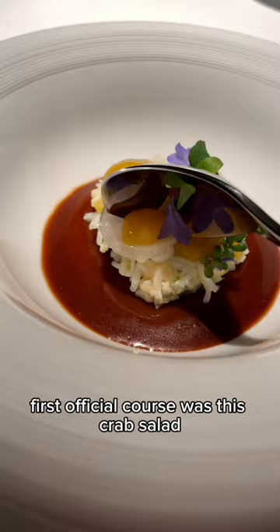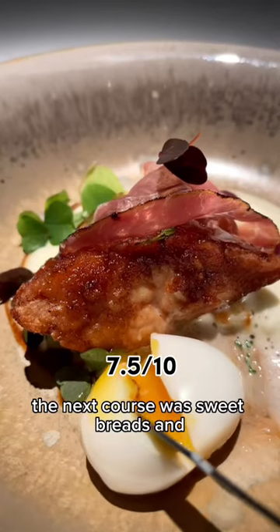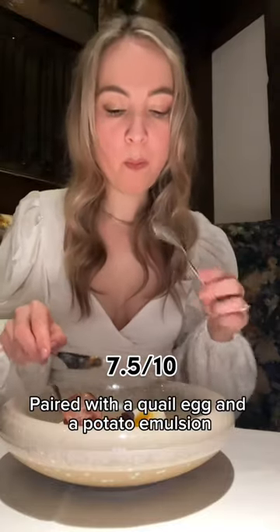The first official course was this crab salad, which was sitting on a creamy custard. The next course was sweetbreads, paired with a quail egg and a potato emulsion.